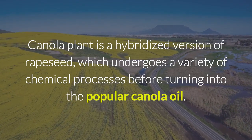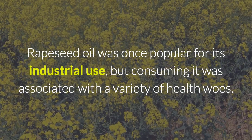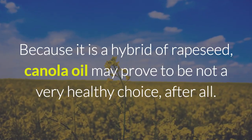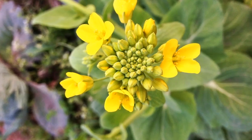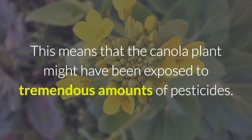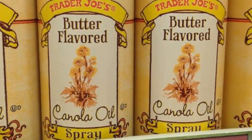The canola plant is a hybridized version of rapeseed, which undergoes a variety of chemical processes before turning into the popular canola oil. Rapeseed oil was once popular for its industrial use, but consuming it was associated with a variety of health woes. Because it is a hybrid of rapeseed, canola oil may prove to be not a very healthy choice. In addition, the canola plant was one of the very first organisms that were genetically modified, meaning it might have been exposed to tremendous amounts of pesticides.